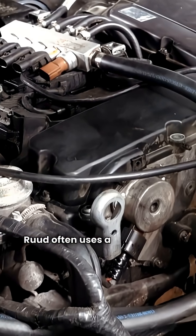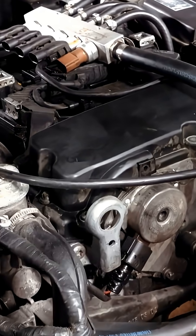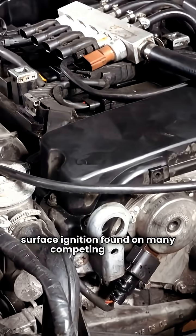Ruud often uses a direct spark ignition, which is generally considered less reliable than the hot surface ignition found on many competing brands.